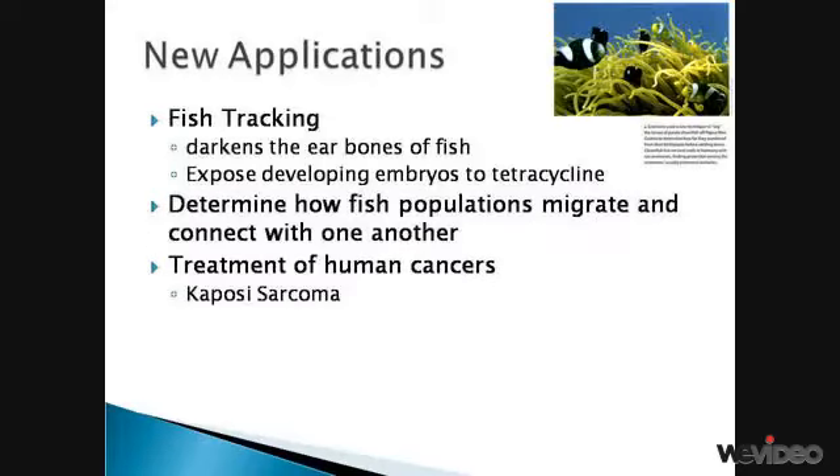Tetracycline is now being used by scientists to track fish. They do this by exposing developing embryos to tetracycline in specially designed incubation chambers. This information is essential for identifying which critical marine habitats should be set aside to protect the estimated 70–80% of fish populations whose stocks have been overfished or whose habitats have been disrupted by humans. Also, several trials have examined modified and unmodified tetracycline for the treatment of human cancers, with very promising results achieved with CMT3 for patients with Kaposi sarcoma.